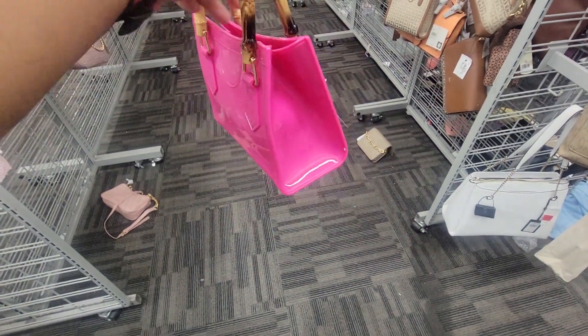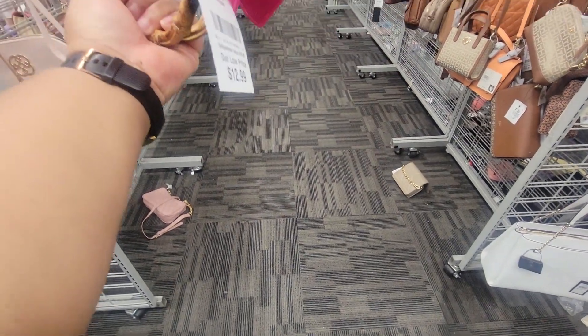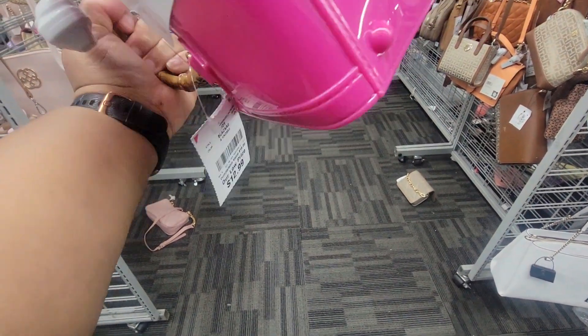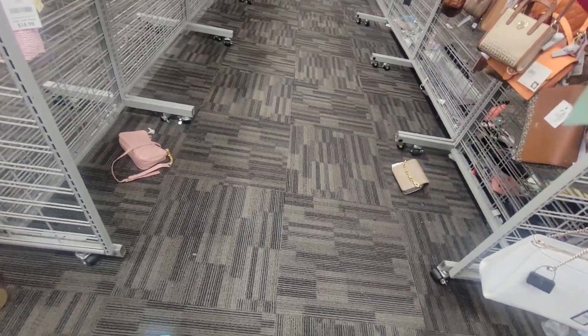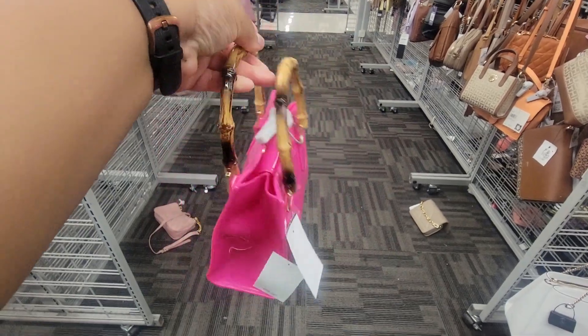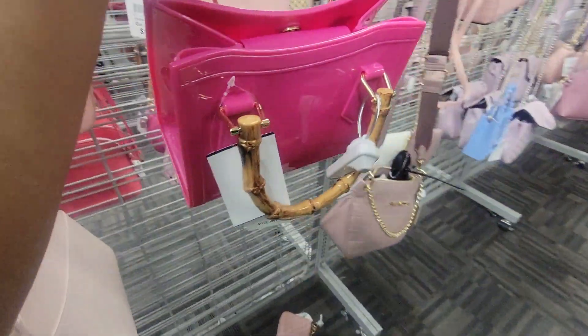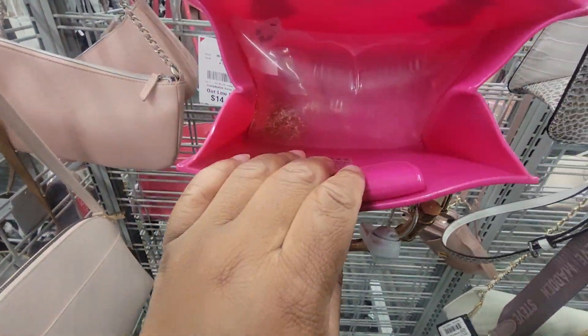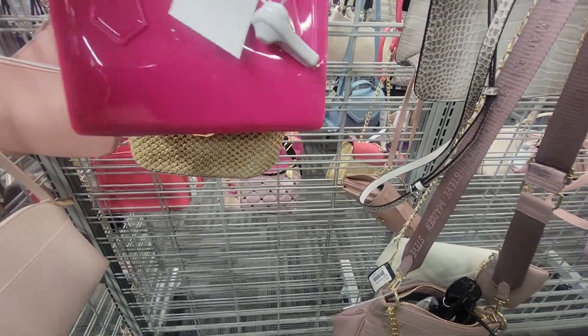Look at this — this bag is heavy, y'all. Got a chain strap on the inside, this bag is heavy. How much is this? Thirteen dollars. Sweet Temptation, thirteen dollars y'all. This chain here is heavy — maybe it's just a bamboo handle. Thirteen bucks, that's cute y'all.